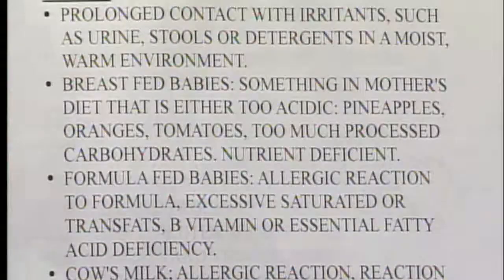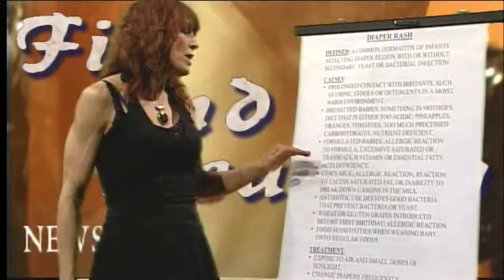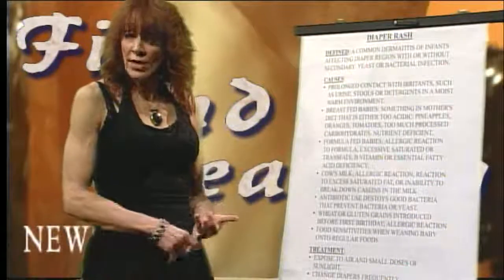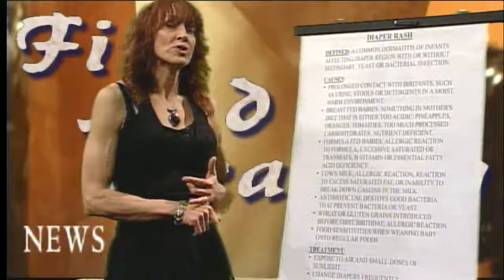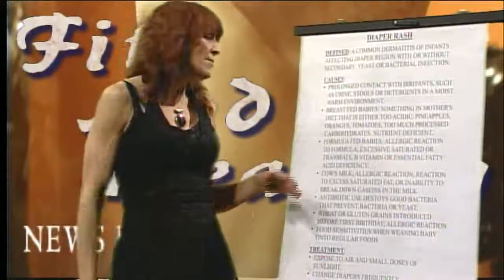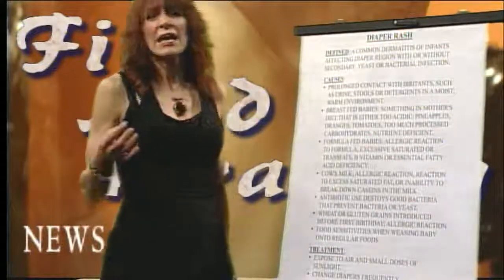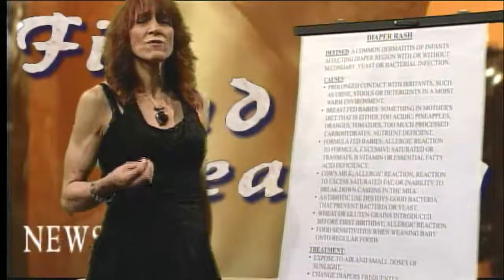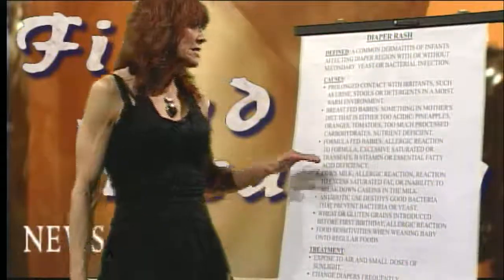Formula-fed babies can have an allergic reaction to the formula. A lot of babies are sensitive to milk proteins or soy protein. Look for more hypoallergenic options — rice-based formulas, comfort protein formulas, or goat milk formulas are a good option. Make sure they're rich in essential fatty acids, as many formulas are high in trans fats and very low in essential fatty acids necessary for reducing inflammation and brain development.